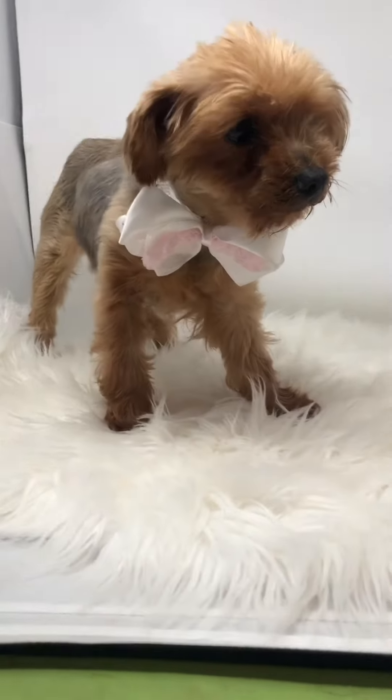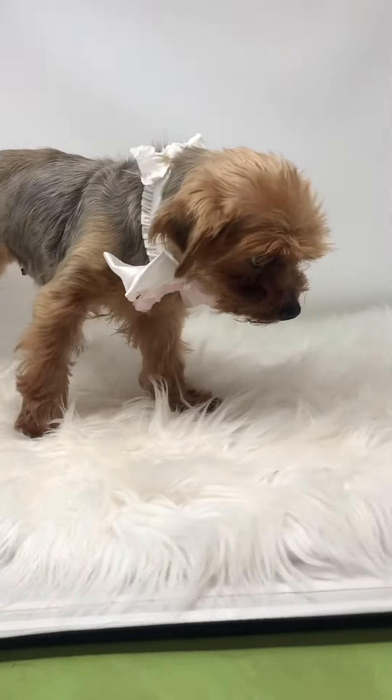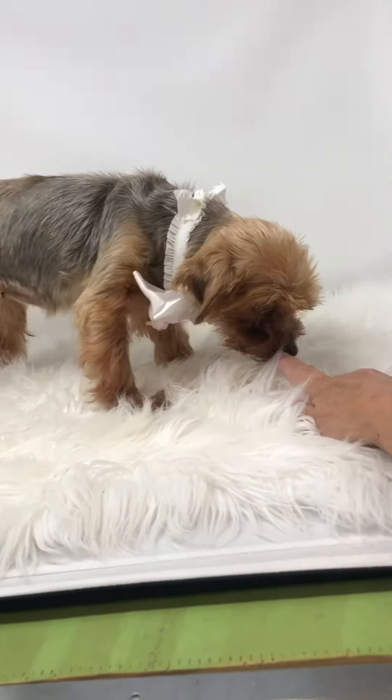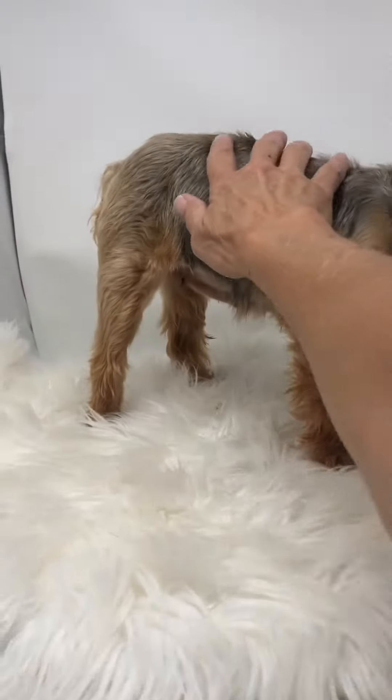She's precious as she can be — tiny, tiny. She's a little girl. She gives little kisses. Precious, precious.